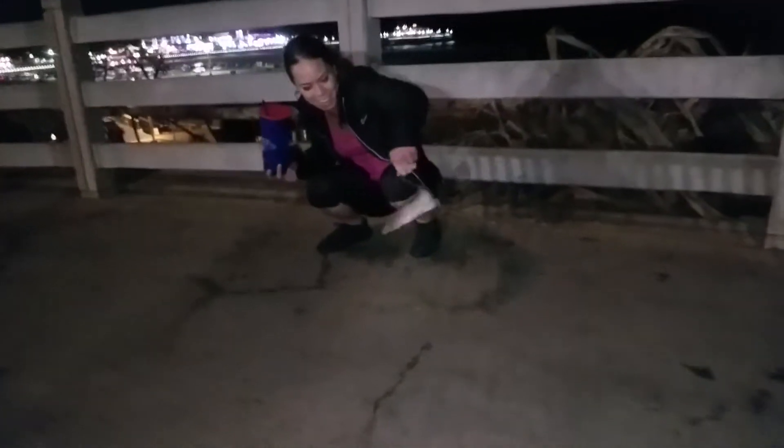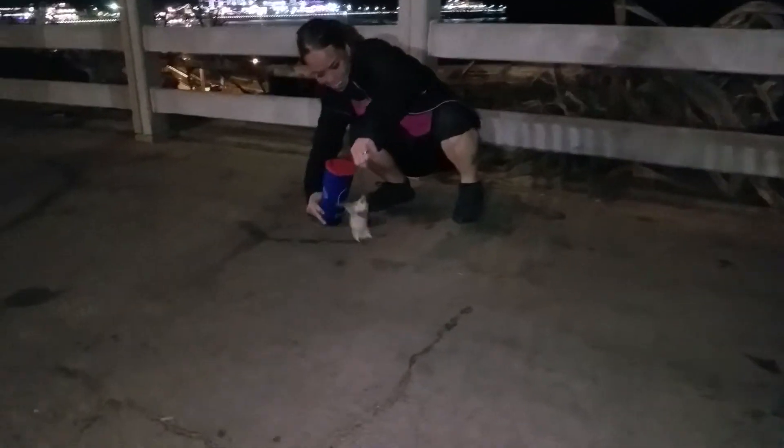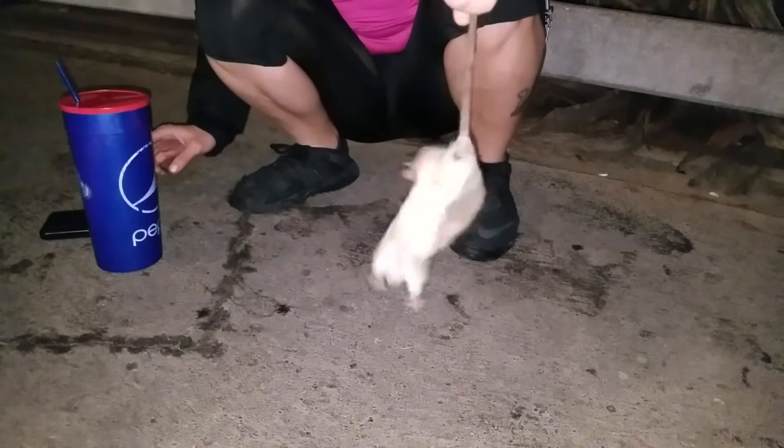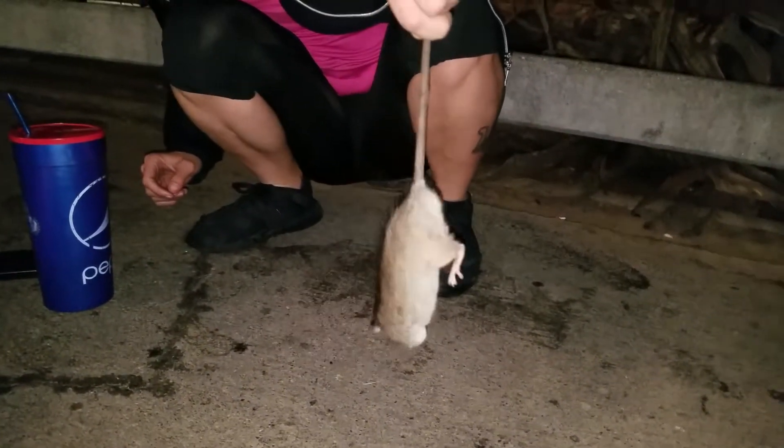Ow. Oh, you got him! You got him! I'm not going to kill you, I'm just going to say hello. Don't poop.